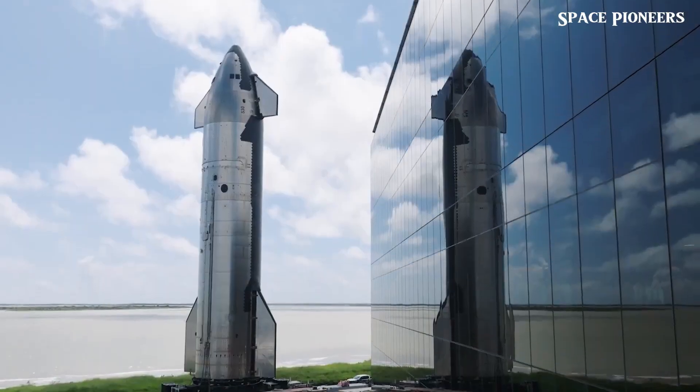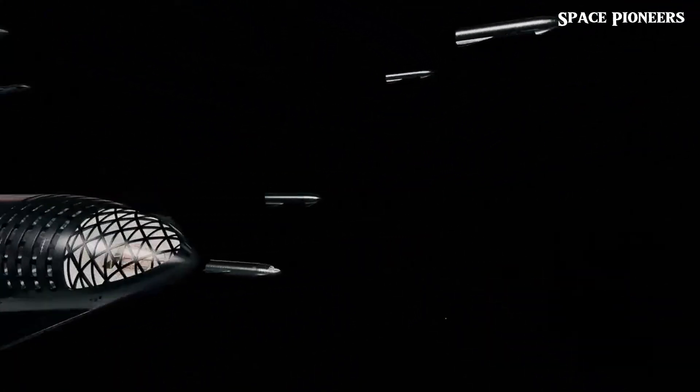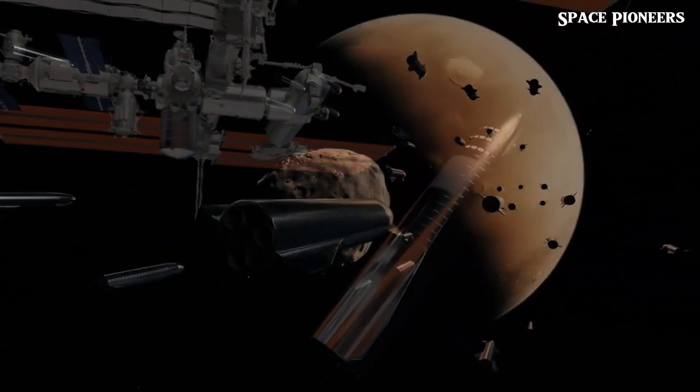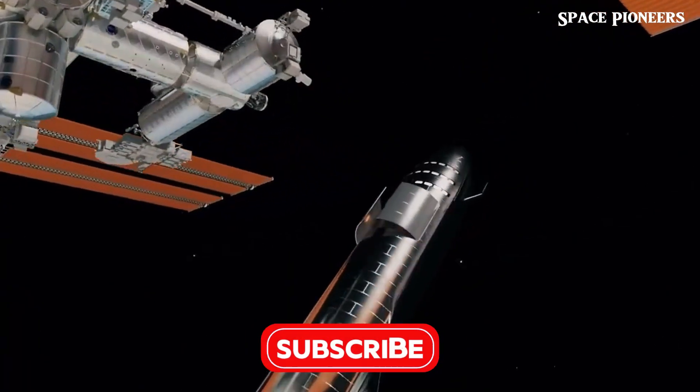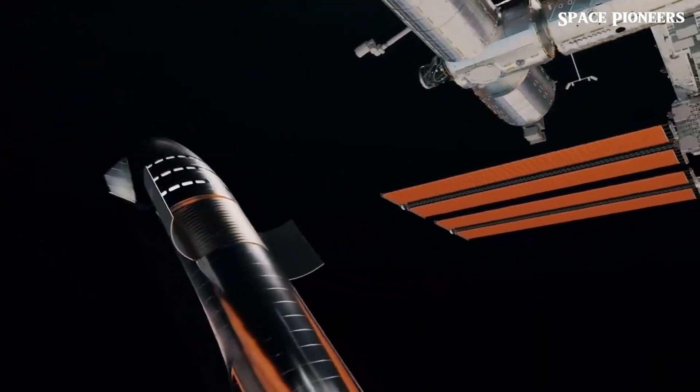V2 represents SpaceX's roadmap to create a Starship that can reliably tackle everything from Mars landings to rapid point-to-point Earth travel. It's safe to say that Flight 7 will be more than a test — it'll be a proving ground for technology that could define the future of space exploration.